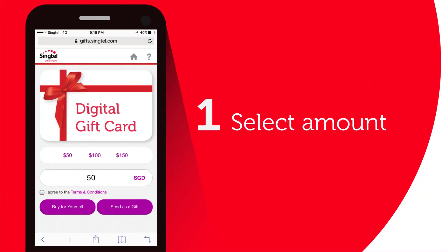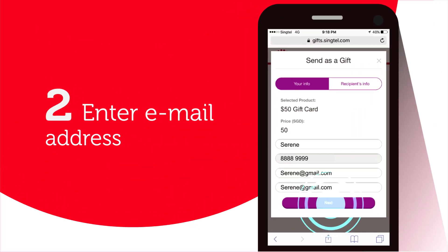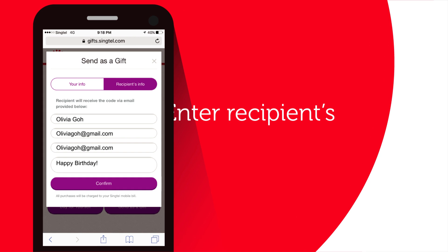To get started, select amount, enter your email address, enter recipient's information.